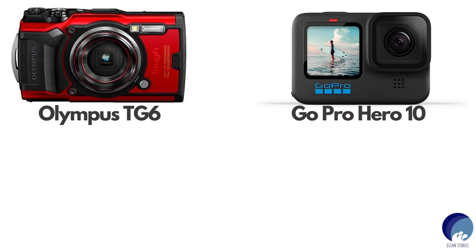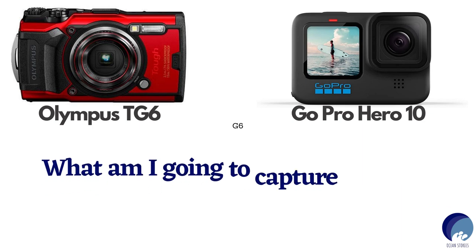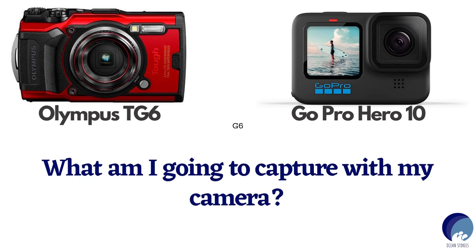So I moved on to my final deciding factor: what am I going to capture with my camera? Some of us prefer capturing big marine animals and diving in action. Some prefer capturing tiny animals and details. Some prefer videography and so on.